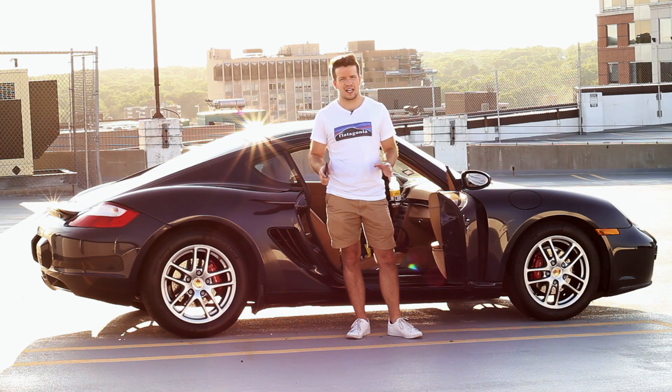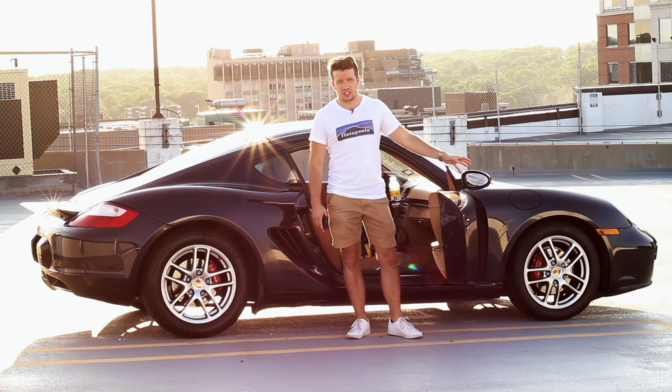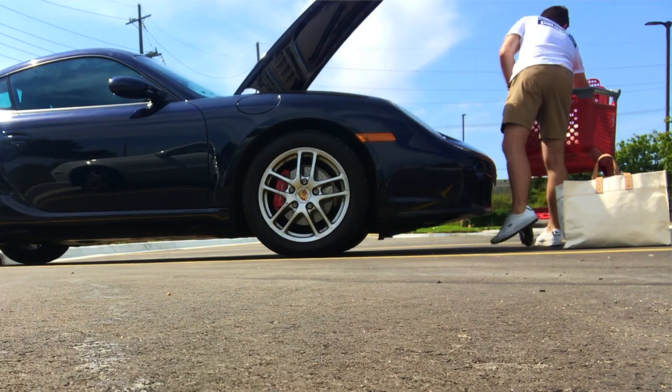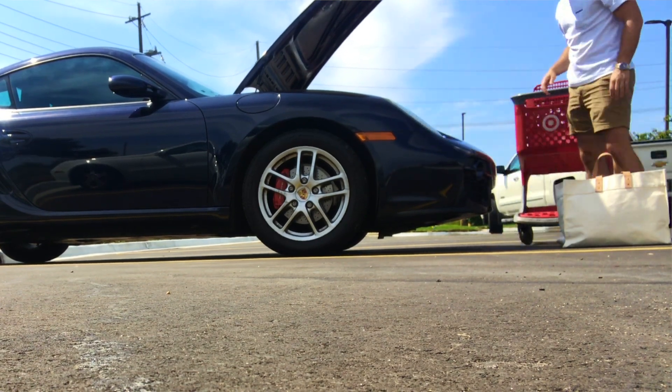I've said it before but I'll say it again: the frunk in the Porsche Cayman is a beast. It's super deep and it always fits way more than I think it should be able to. That's what makes doing groceries and other errands such a breeze.